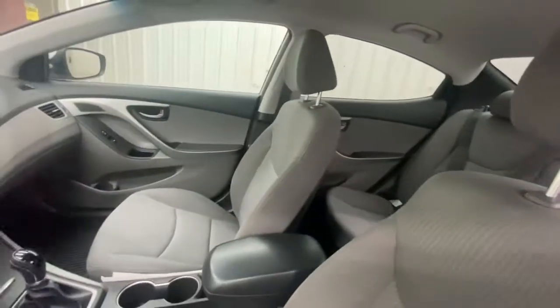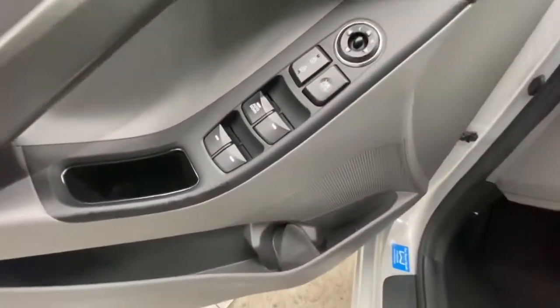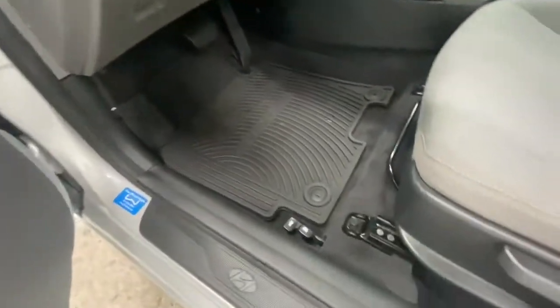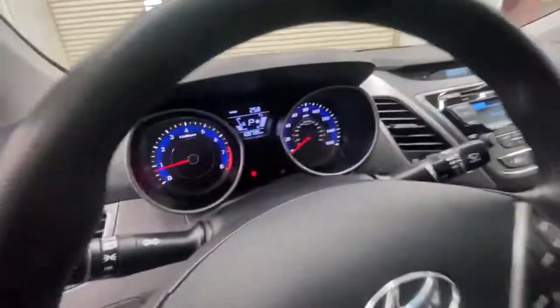The following are some of this vehicle's highlighted options: keyless entry, satellite radio, heated mirrors, aluminum wheels, stability control, pass-through rear seat, intermittent wipers, traction control, passenger vanity mirror, and variable speed intermittent wipers.